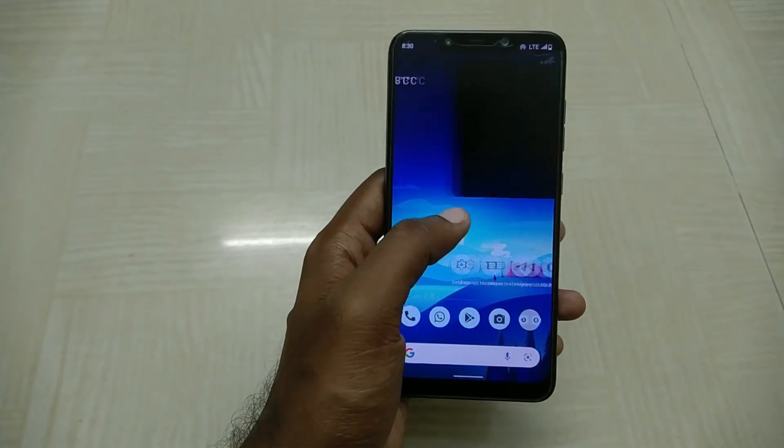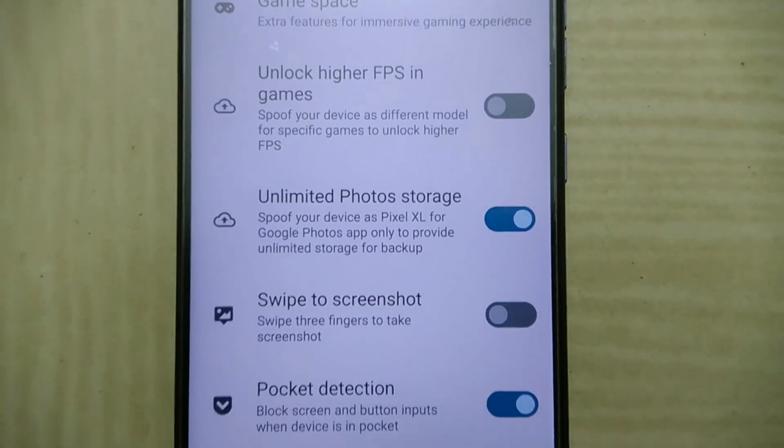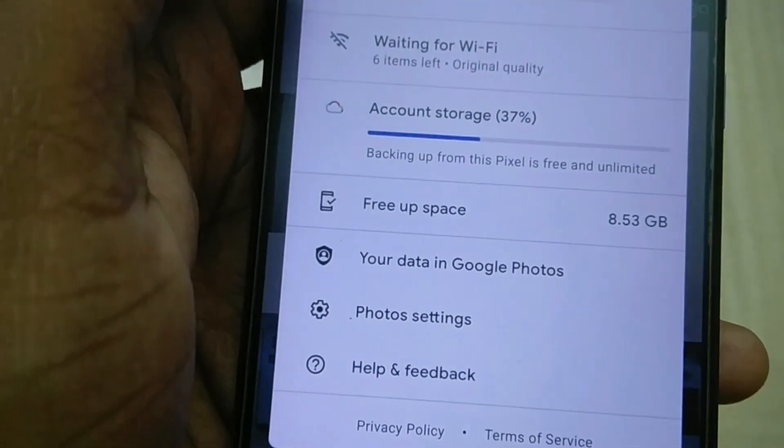At the end of the list, there is a miscellaneous section where the unlimited Google Photos storage option resides. It's just a simple toggle, it works perfectly fine, and I have used it.